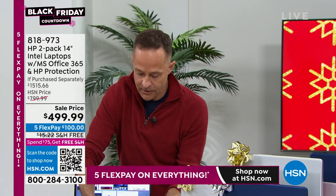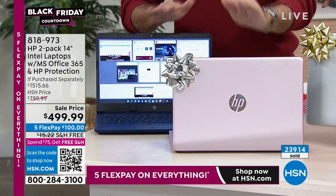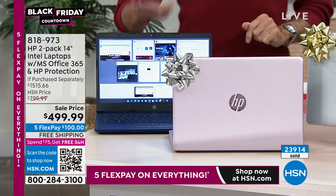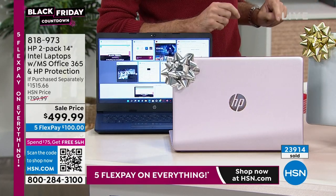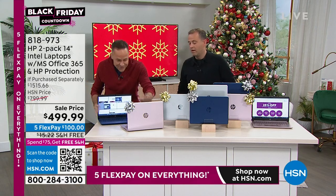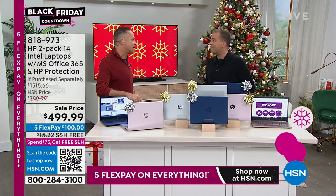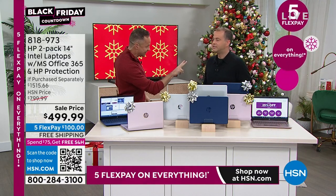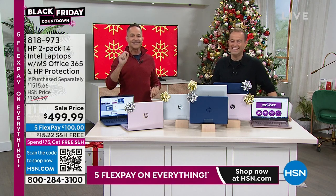I want everybody to understand — two computers, right? You're not getting one, you're getting two. Which one has Microsoft Word on it? Both of them have Microsoft Word. Which one has accidental damage? Both of them. They both have a full two years of accidental damage protection. Two is the magic number — we've never done it before. This is my 17th Christmas at HSN.